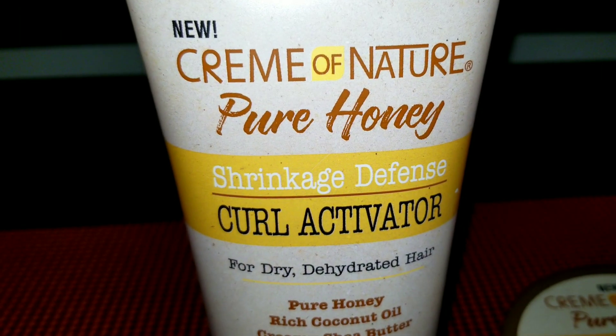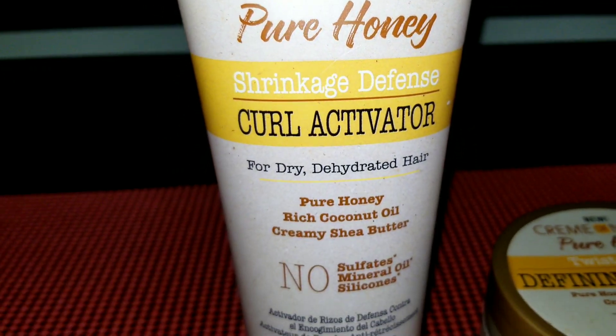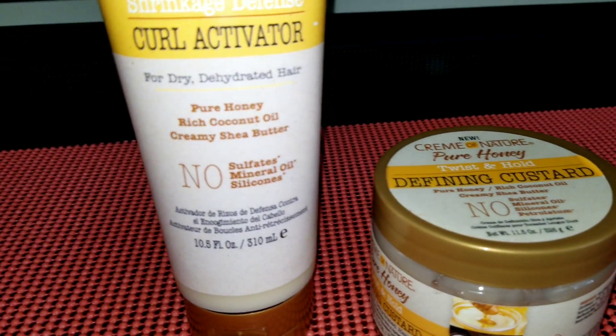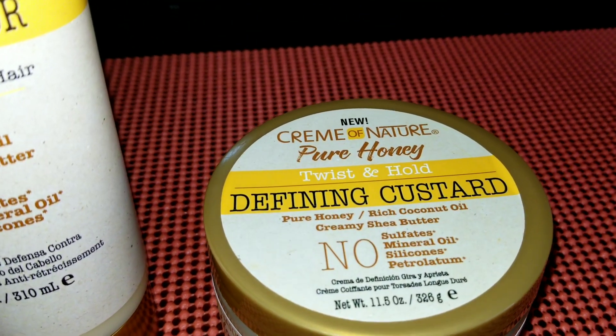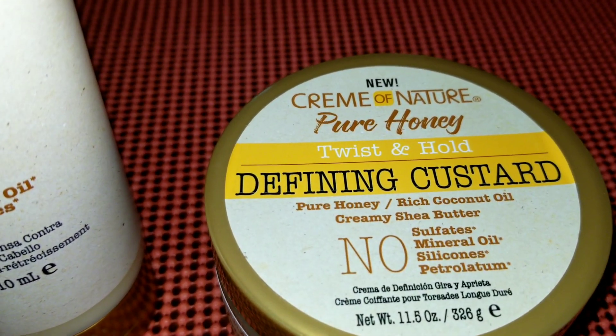With that being said, let's get straight into the video. So in today's video guys, I'm going to try out these two products from Cream of Nature: the Cream of Nature Pure Honey Curl Activator and the Cream of Nature Pure Honey Defining Custard. I'm super excited — as some of you might know, I'm on my natural hair journey, so I'm just testing out products as I go along and sharing this with you guys.